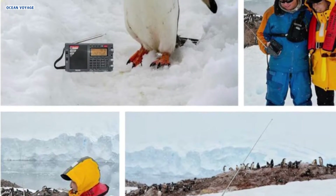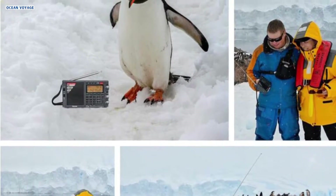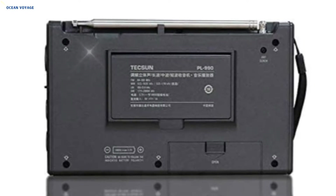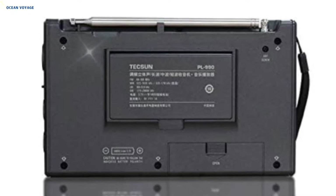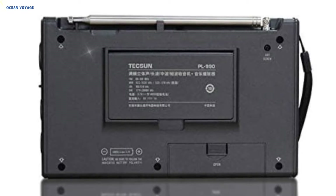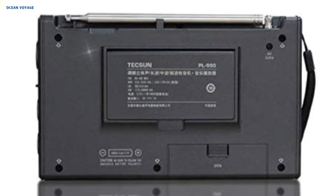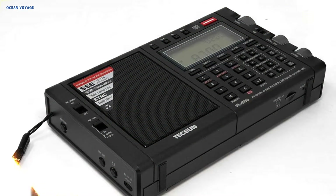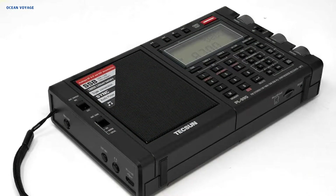The PL990 includes AM, FM, longwave, shortwave, and single sideband coverage. Additionally, a SanDisk Ultra 16GB microSD card is supplied for instant use, and its integrated MP3 player with microSD input supports a number of audio formats, including FLAC, WAV, APE, WMA, and MP3.